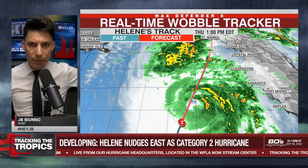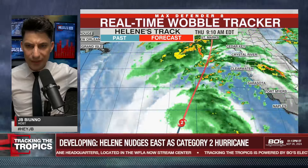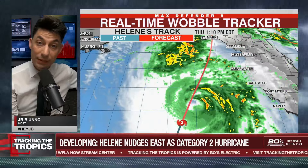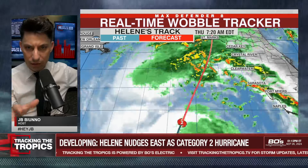Hello there folks, JB here with you, cutting in real quick. I know we still have about 45 minutes till our next live stream at 2 o'clock Eastern. Just wanted to share something that you might have noticed on the real-time wobble tracker that is significant for us, and really especially significant for people that are streaming this in real time and monitoring this very closely.